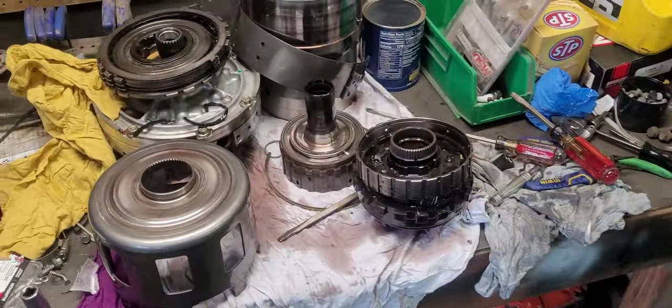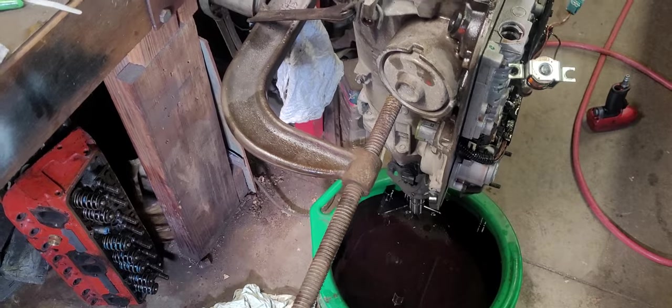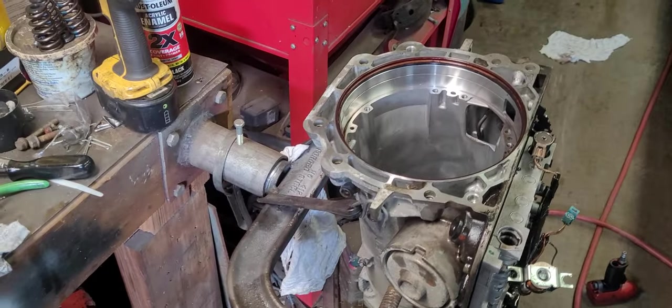So I pulled this thing apart just a couple minutes ago. The fluid's still dripping out of it, and I wanted to show you guys what I found.